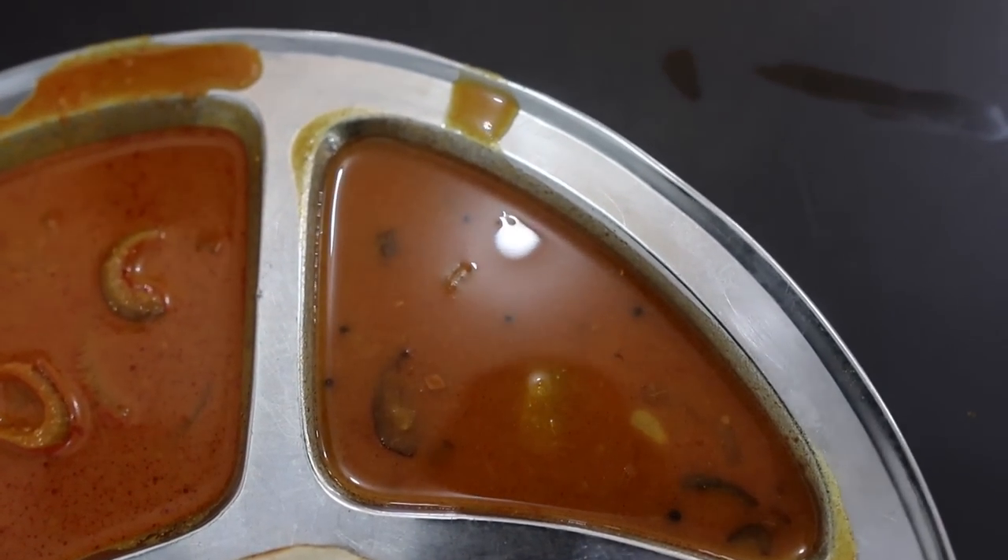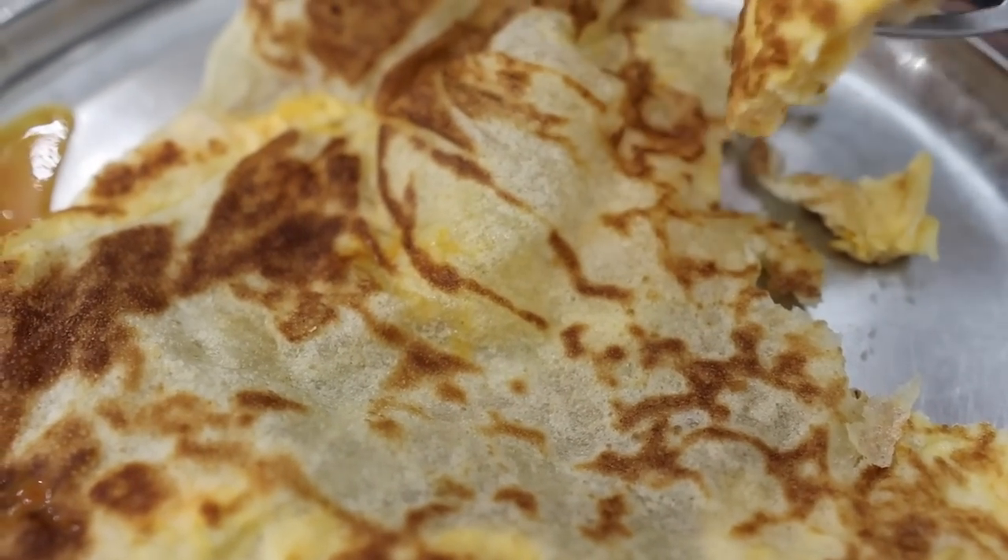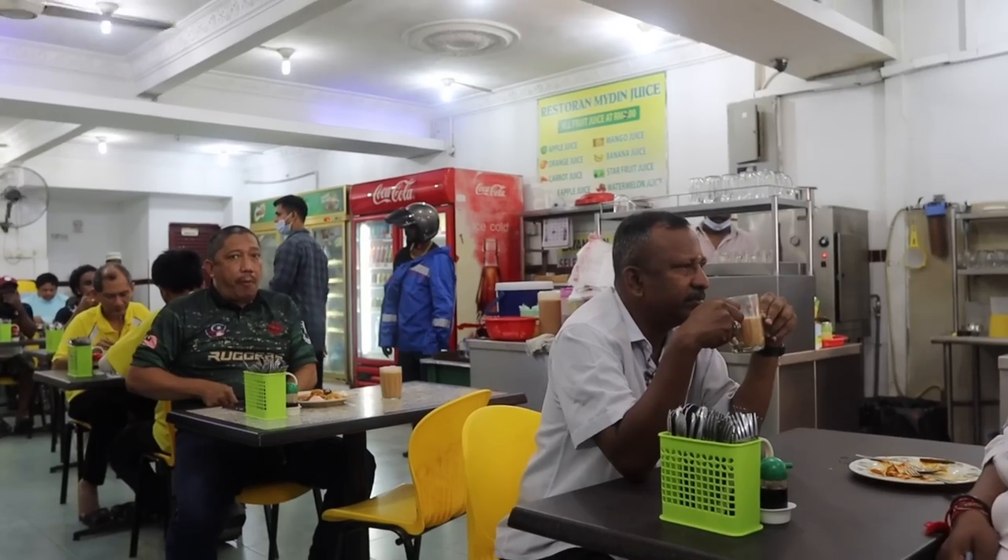Now I'm going to try the egg roti — roti canai with an egg cooked through on the inside. The vibe in here is great; everyone's so friendly and it's full of people. It's about 8:30 in the morning, and while this is breakfast, I know people eat it at almost any time of day. I love egg and I love bread, so together — amazing.